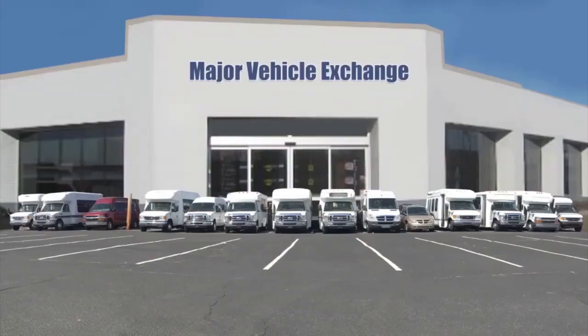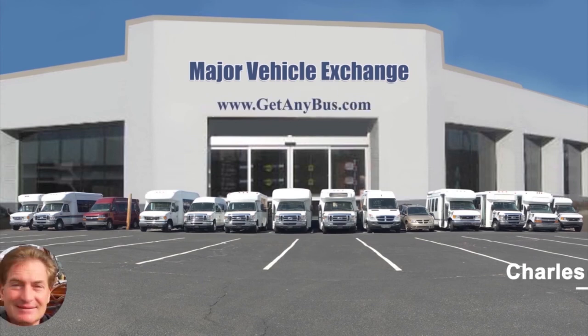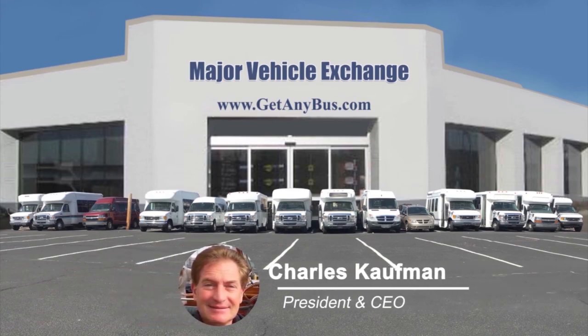For more information on this used medical transportation van for sale, visit www.getanybus.com and call Charlie at 516-333-7483 today.